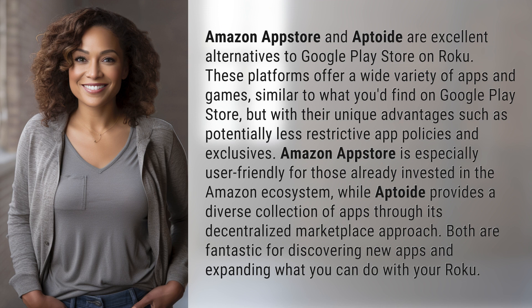Amazon App Store is especially user-friendly for those already invested in the Amazon ecosystem, while Aptoide provides a diverse collection of apps through its decentralized marketplace approach. Both are fantastic for discovering new apps and expanding what you can do with your Roku.